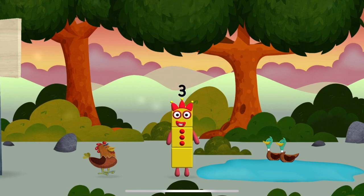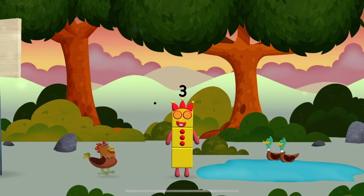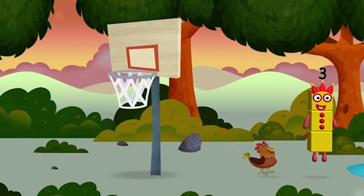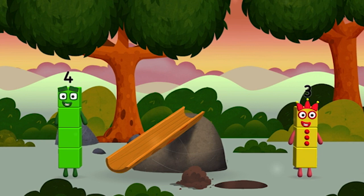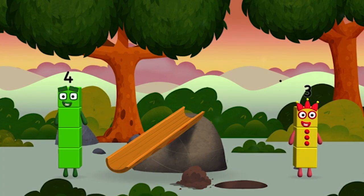You found a number block! I am three, look at me! I could juggle one, two, three — three balls!